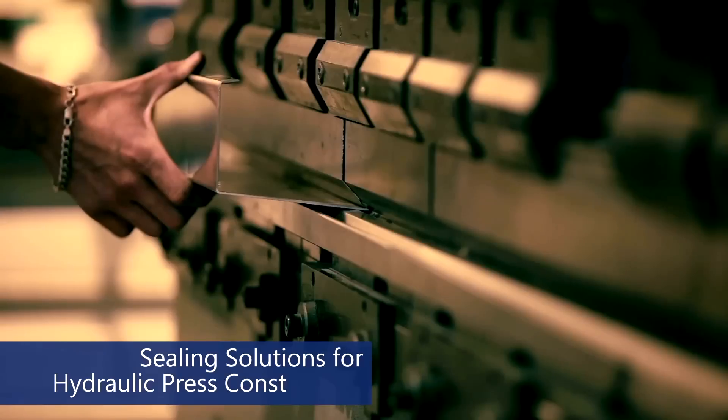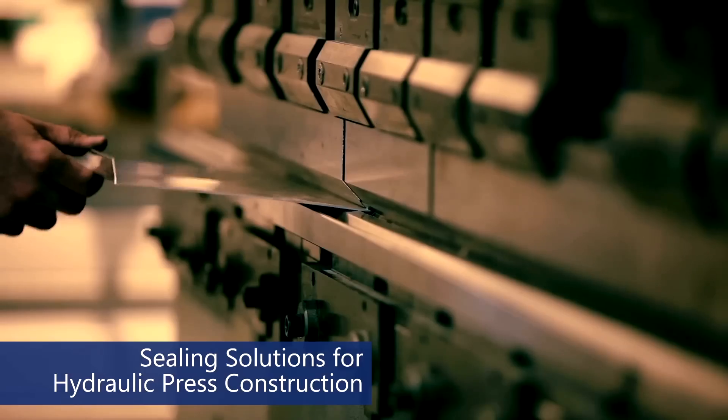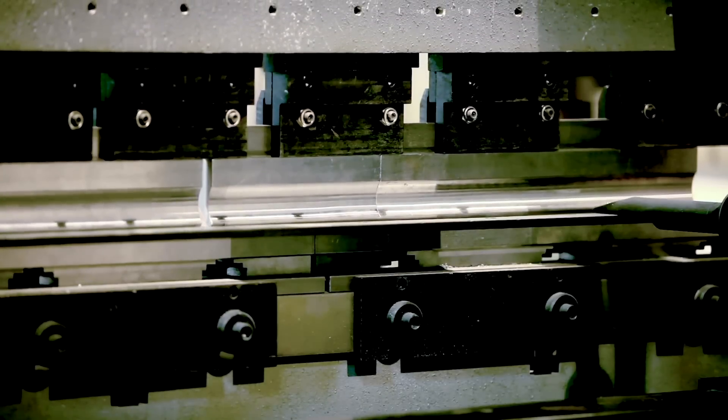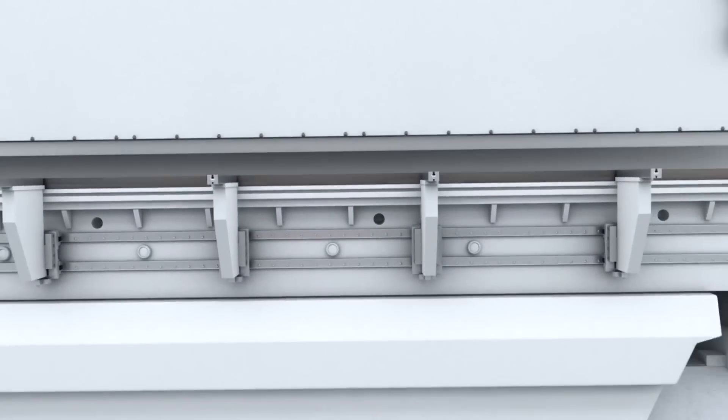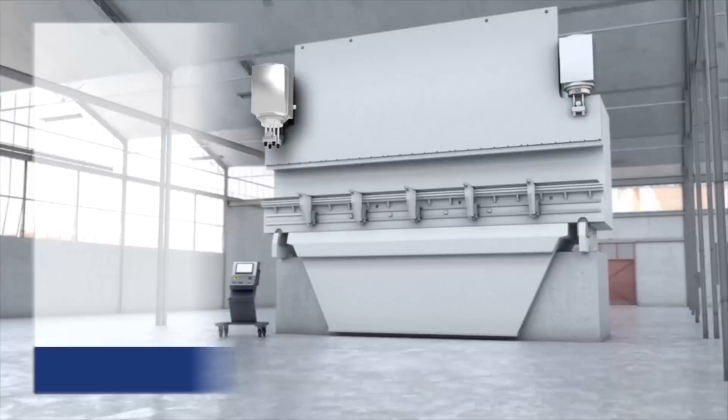Kastash provides sealing solutions for hydraulic press applications such as cold metal processing, hot metal processing, scrap industry, building industry, and paper processing.